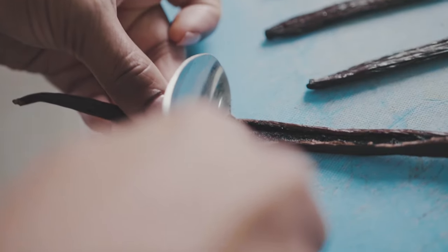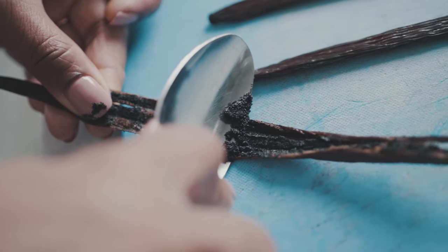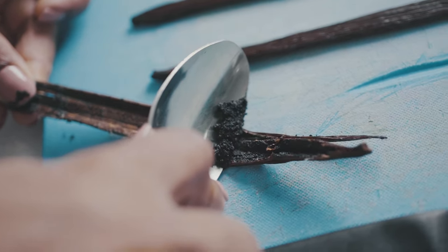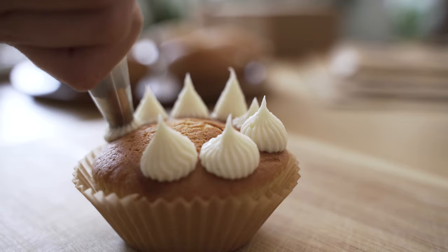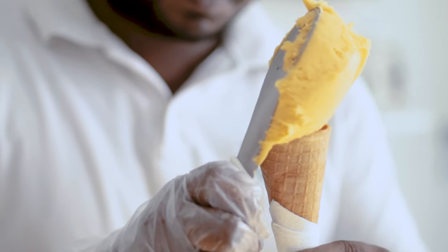Today we're going to talk about vanilla in perfumery. In this video I'm going to explain a little bit about vanilla as a plant and how it's extracted for use in perfumery. Then we're going to actually smell some real vanilla absolute, and I'm also going to cover some vanilla synthetics and explain the differences between them and how you can use them in your perfumes. If you're interested in learning about vanilla and its use in perfumery, definitely watch to the end.